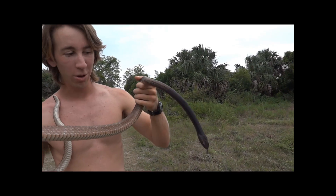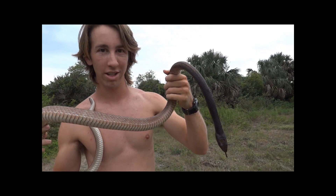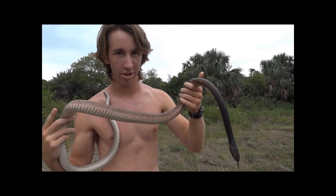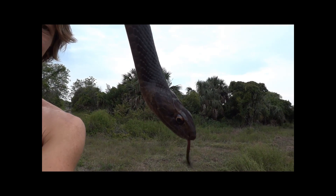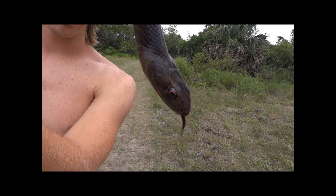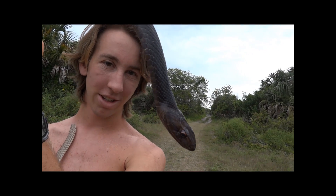If you know anything about Coachwhips, they have a terrible reputation for being aggressive. As you can see, this one's being very calm — I've been handling him for maybe 10 minutes or so. Check out that head. They're very visual snakes and sometimes you'll see them in thick grass and they'll telescope their head up over the top of the grass and look around at their surroundings.